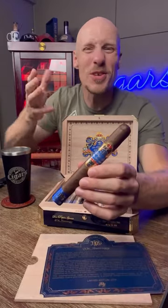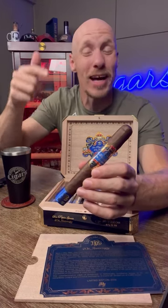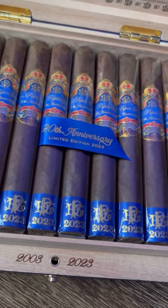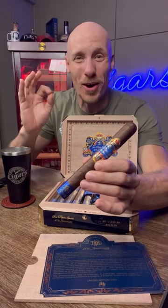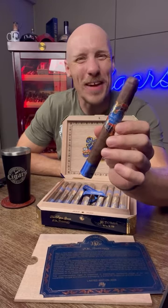The blend itself uses a Cuban seed oscuro wrapper grown in Nicaragua, and among the fillers is pelo del oro, which stands for 'golden hair.' It's a Cuban seed leaf that the Garcia family holds for their rarest cigars. And I'll tell you one thing — it's cigars like this that make me love answering the question.